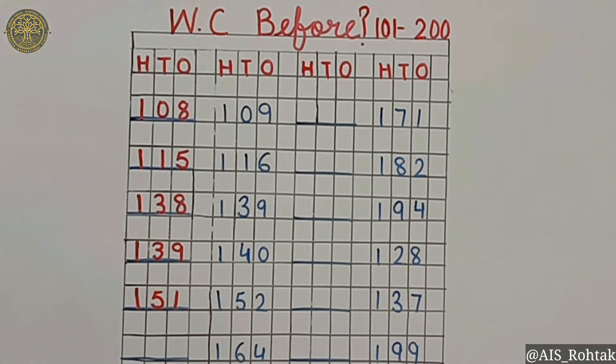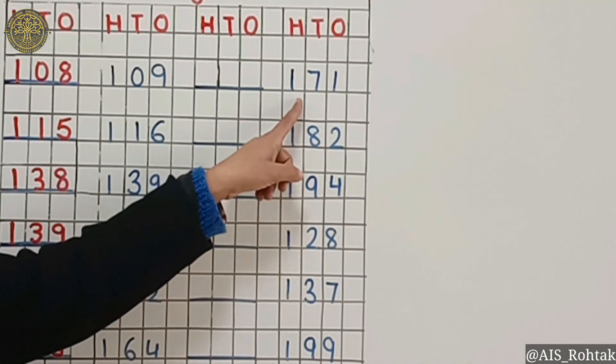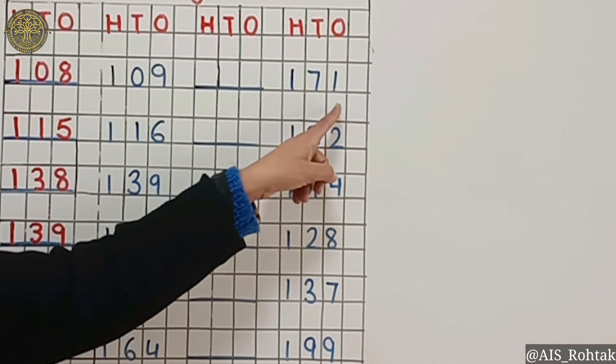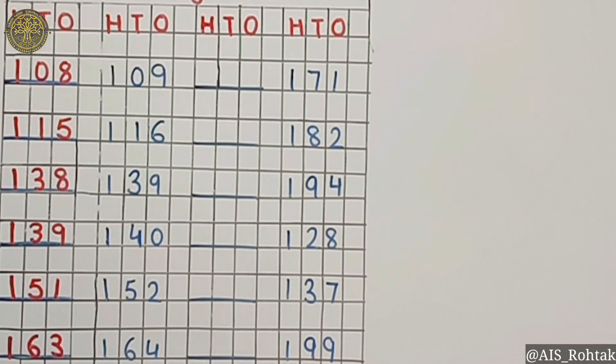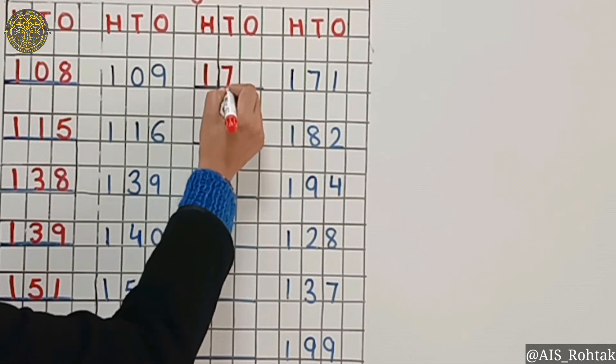What comes before 164? It's 163. What comes before 171? Yes, it is 170.